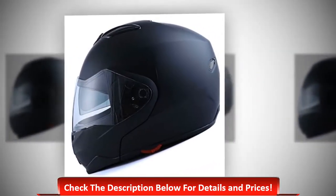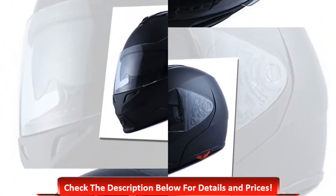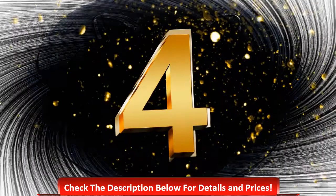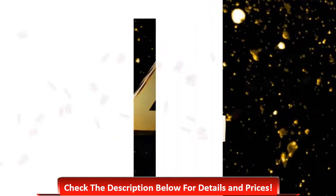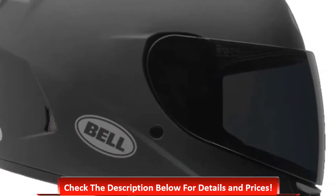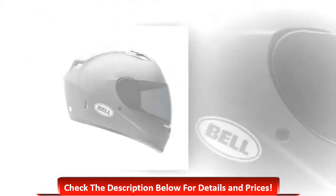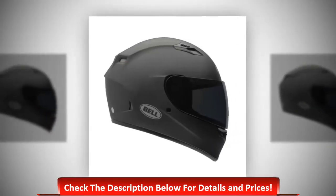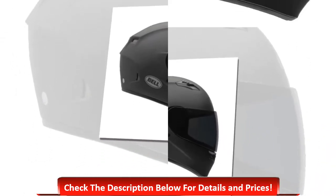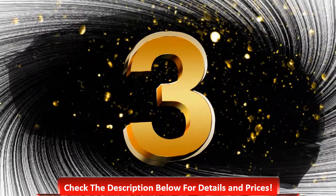Number 4: Bell Qualifier unisex adult full-face street helmet with shell construction of lightweight polycarbonate, removable and washable interior pads, UV anti-scratch and anti-fog protected shield, padded wind collar to minimize road and wind noise, and a click-release guard for faster and easy replacement.